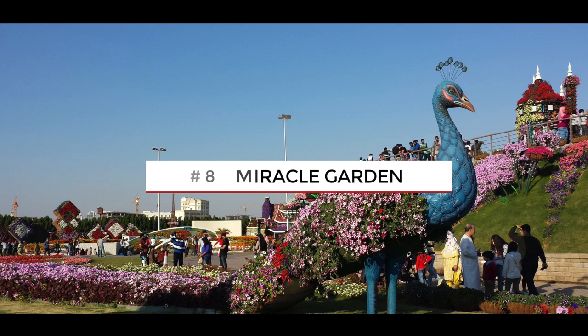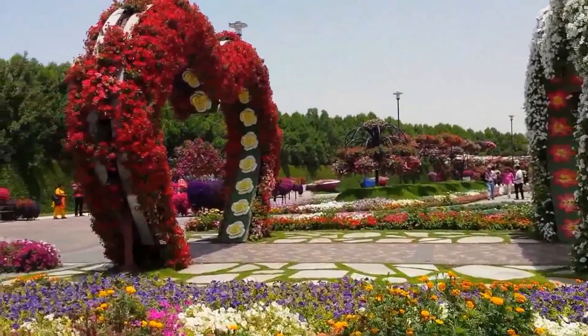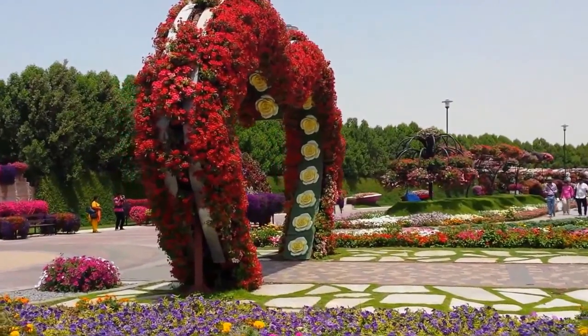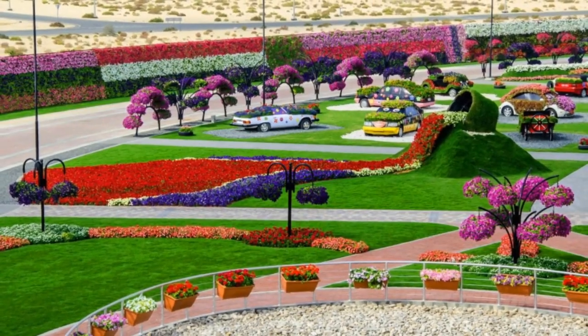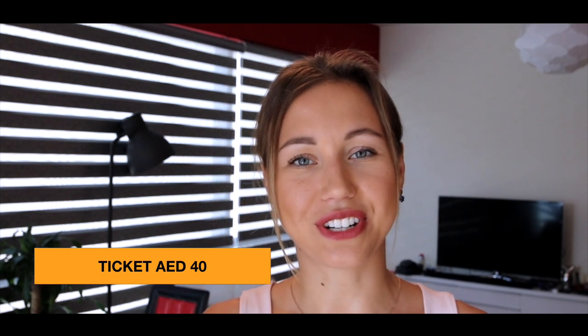One of the most beautiful places is Dubai Miracle Garden. It's the biggest flower garden with more than 45 million blooming flowers, all showcased in different designs and sculptures. As far as I know, the garden is still closed for summer renovation, but when it opens, the entry will cost you 40 dirhams.